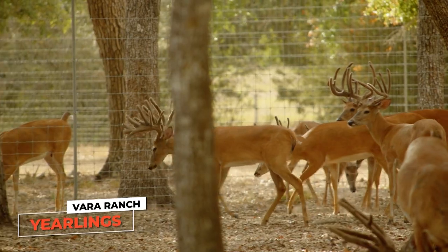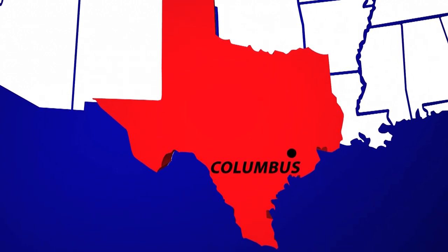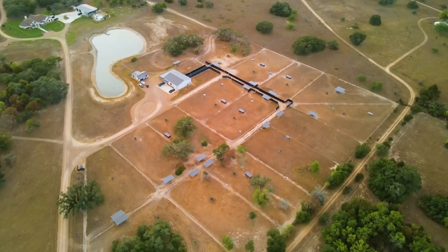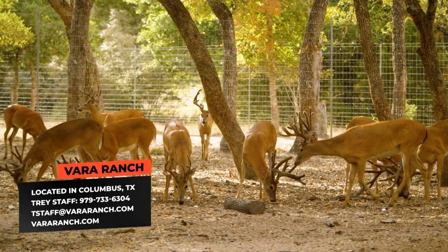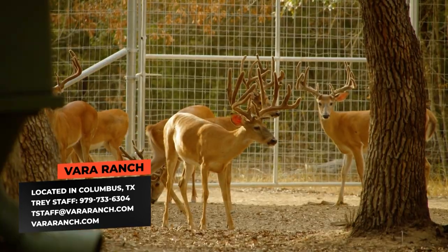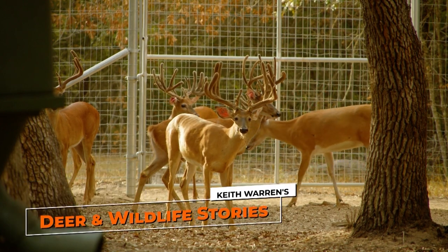Are any of these deer for sale? Everything is for sale at the right price. If you're interested in coming to Vera Whitetails, this place is real convenient — it's just west of Houston, a little over an hour, just outside of Columbus, Texas, between San Antonio and Houston. I would recommend coming out from about the third week of July all the way into the first week of September. You can call to schedule an appointment at 979-733-6304, or email tstaff@veraranch.com.